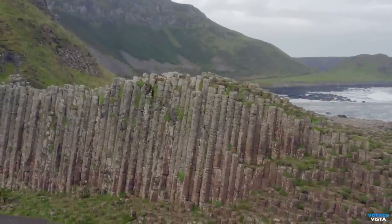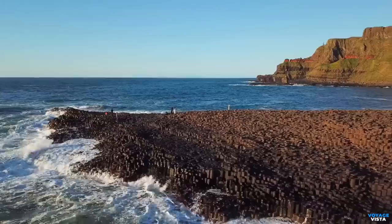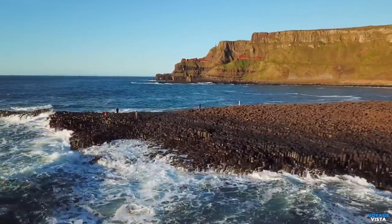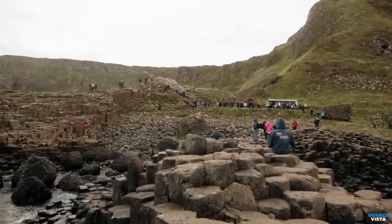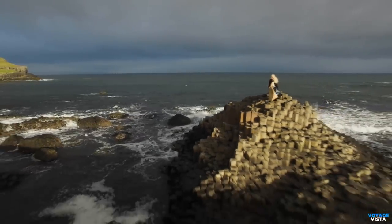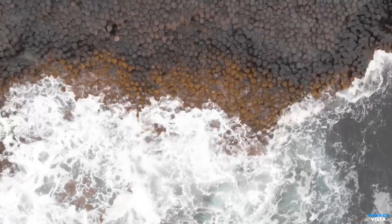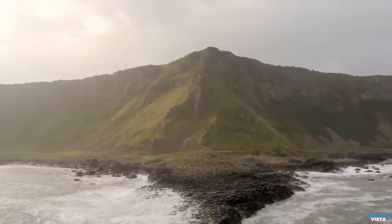The columns fit together like puzzle pieces, creating a stunning and seemingly man-made geometric pattern. They extend both above and below the water's surface, providing an otherworldly appearance. According to Irish folklore, the Causeway was built by the Giant Finn McCool to reach Scotland and confront his rival, the Scottish Giant Benandonner. The columns, it is said, were the stepping stones of the Causeway. The legend adds a mythical touch to the already captivating landscape.